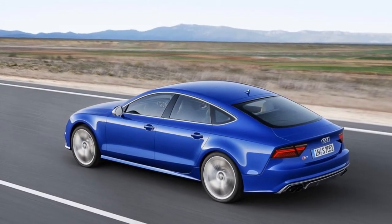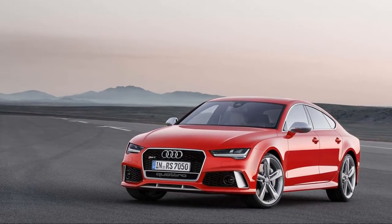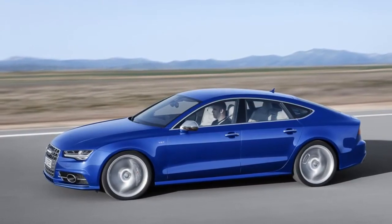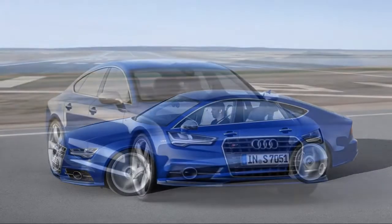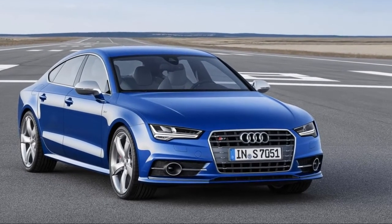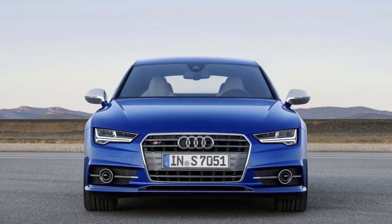Both models are based on the Audi A7, itself a desirable and different luxury car spun from the far more conventional A6 sedan. But where the A7 boasts a 3.0-liter supercharged V6, the S7 uses a 4.0-liter twin-turbo V8 rated at 450hp and 406lb-ft of torque.